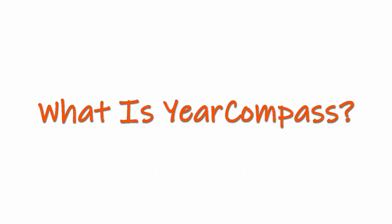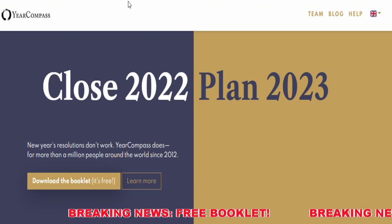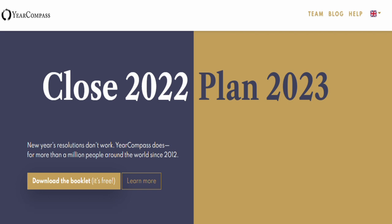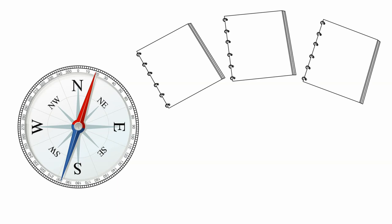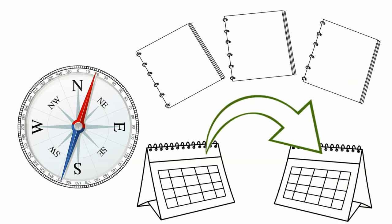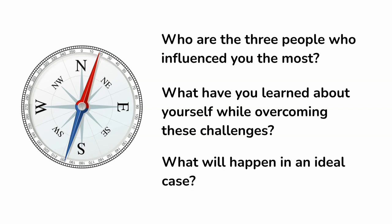What is Year Compass? Year Compass is a free booklet — really, it's free, no mailing list. Year Compass is a free booklet that helps you reflect on the year and plan the next one. With a set of carefully selected questions, Year Compass helps you uncover your own patterns and design the ideal year for yourself.